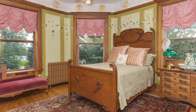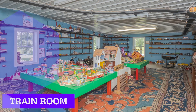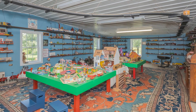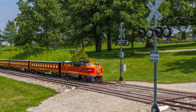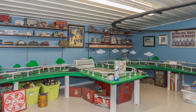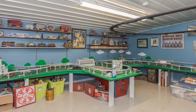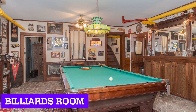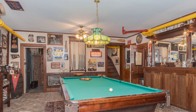One unique twist to this property is a cool train room. Inside, there's a one-of-a-kind replica of the monorail found at Disney World in Florida, with the Disney monorail set going from Magic Kingdom to Epcot and more. There's also a billiards room in the basement of the house, which is a nice touch.